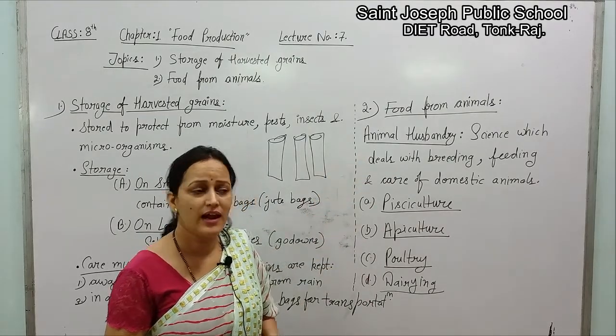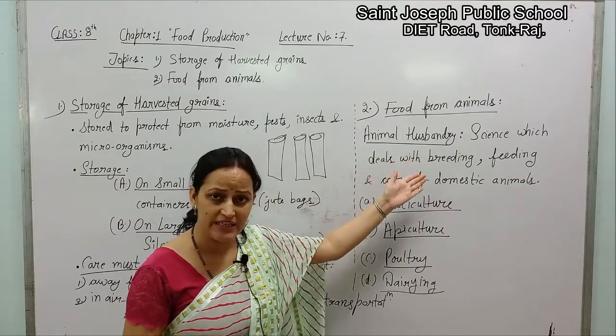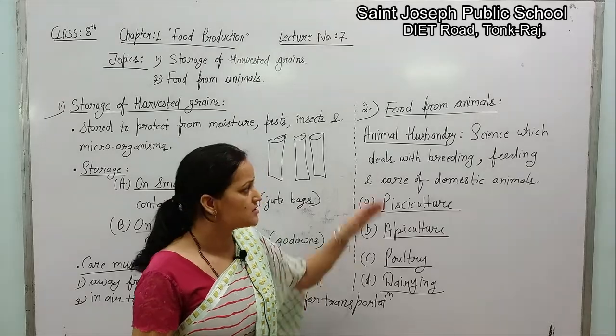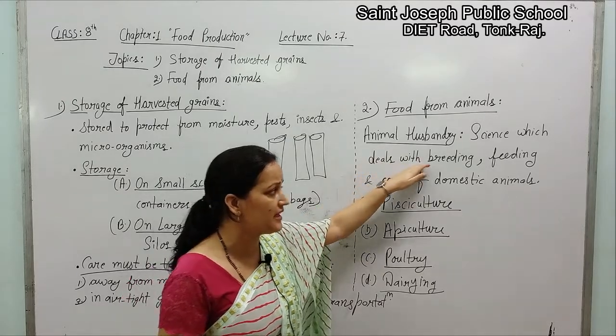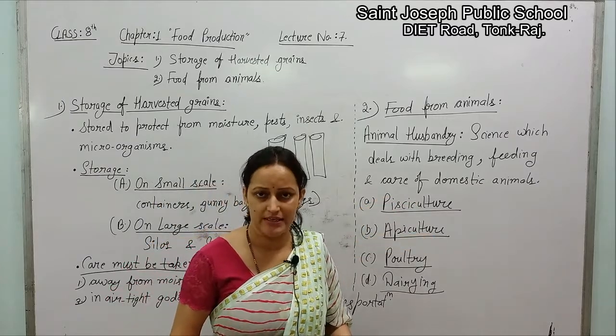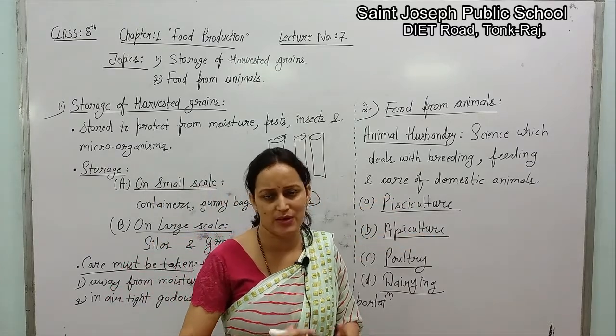What is animal husbandry? It is the science which deals with breeding — breeding means reproduction, giving birth to new ones — feeding, and care of domestic animals for human use. That is called animal husbandry.